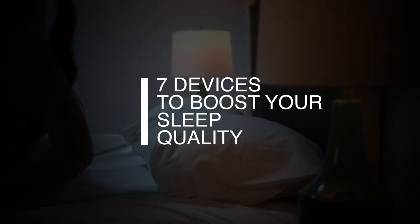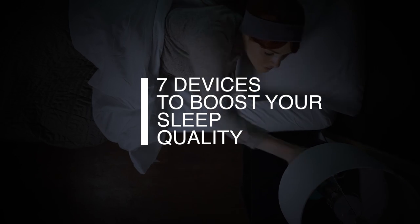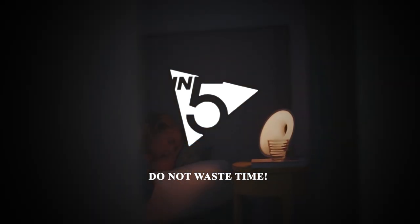In today's video, we'll explore 7 cutting-edge devices designed to help you sleep better, deeper, and wake up more refreshed than ever. Whether you're struggling with insomnia or just want to enhance your sleep quality, these innovations might be just what you need.